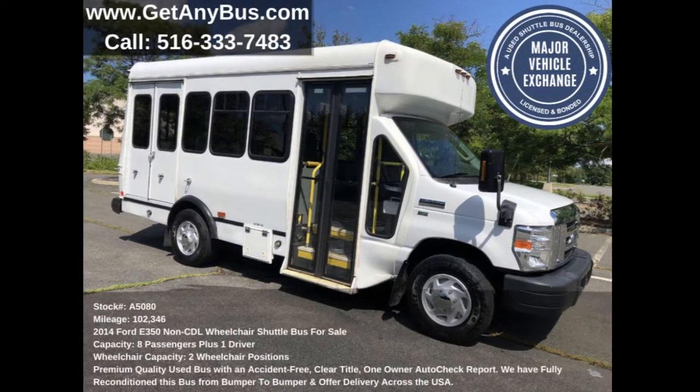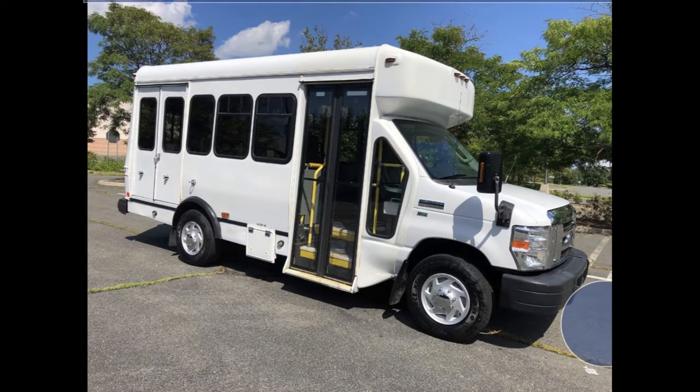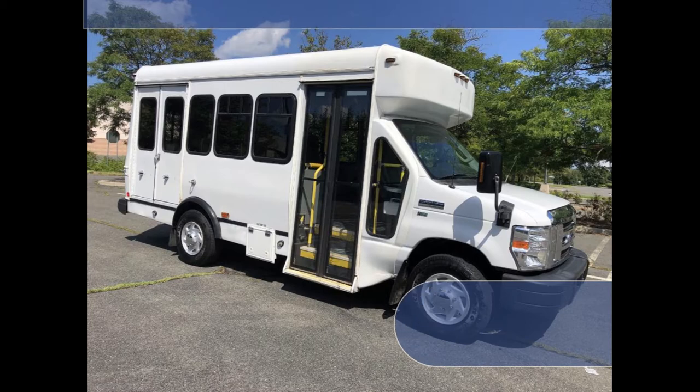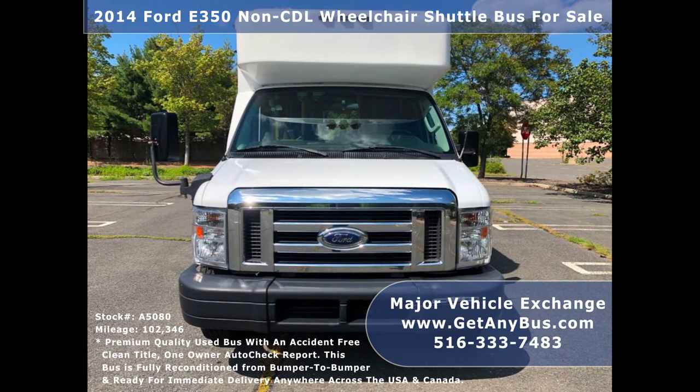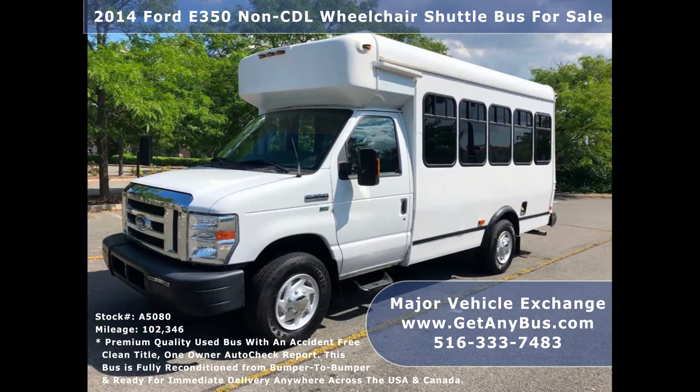Major Vehicle Exchange presents a 2014 Ford E350 CDL Wheelchair Shuttle Bus for sale, stock number 85080. This short bus conversion for sale has an accident-free, clean title, one-owner Auto Check report.